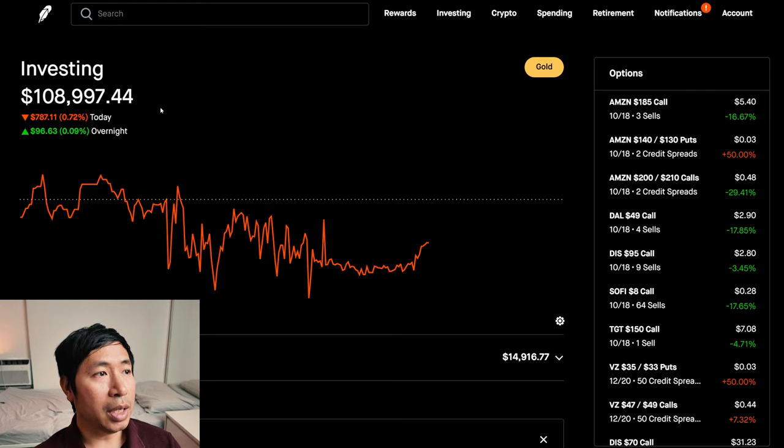Today was a mostly red day for me. I was down $787.11 during the day. After hours, I am up $96.63.